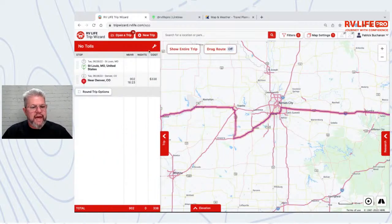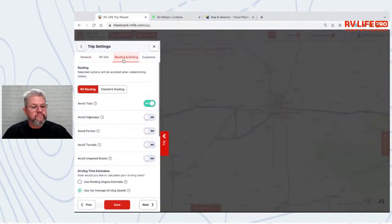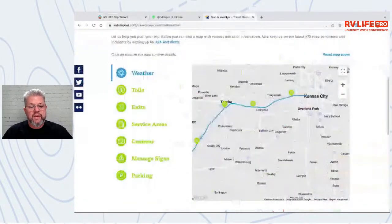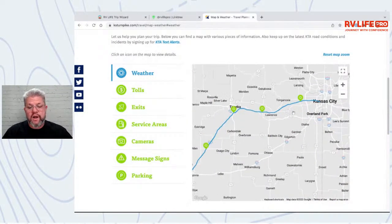This person has 'Avoid Tolls' selected. We can verify that by looking at the Kansas turnpike map — sure enough, that little stretch from Kansas to Topeka is a turnpike, so you're going to pay a toll. I don't think there are booths out there anymore. Otherwise they'll just snap your license plate and send you a bill.